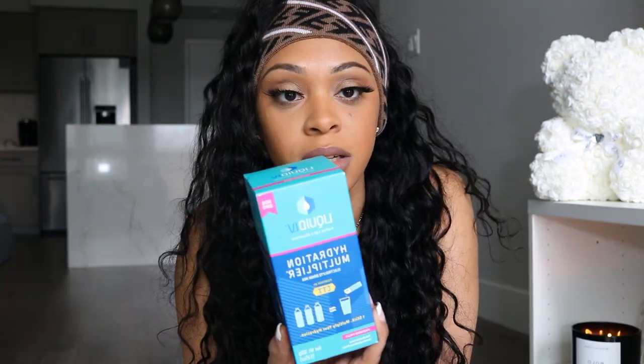I get dehydrated easily in the sun, and I'm going somewhere hot. Airplanes are super dry too. It was $20 for a 10-pack which is a bit pricey, but it's hard for me to stay hydrated from just water — I need the electrolytes. These are perfect for traveling.